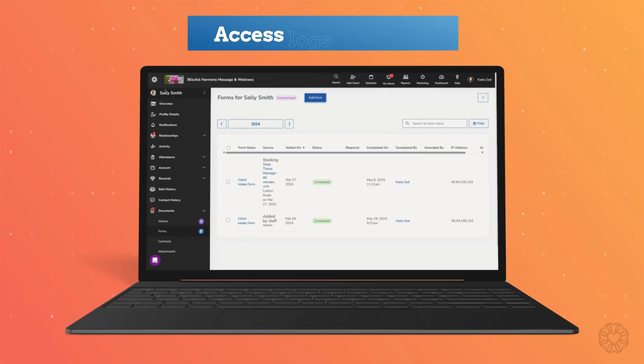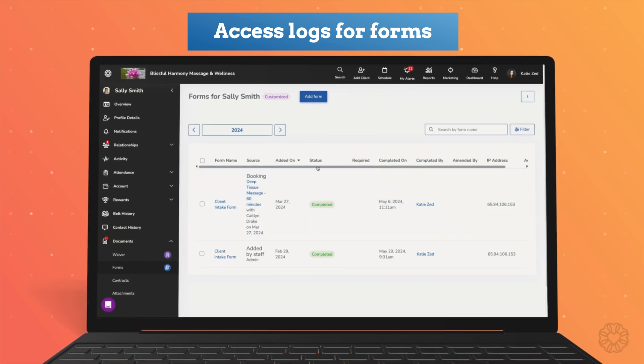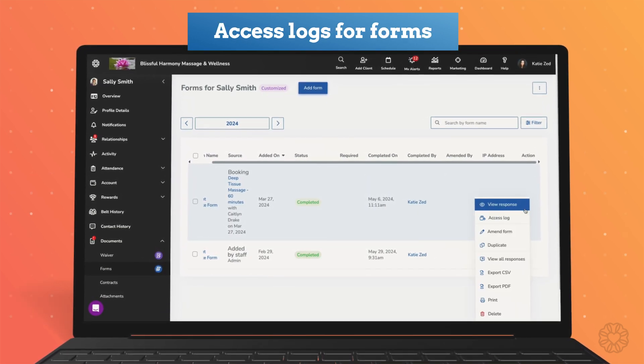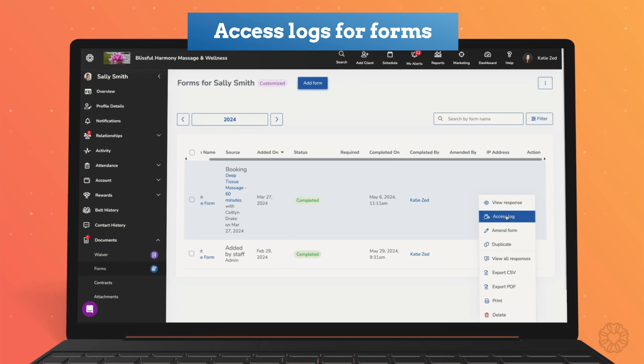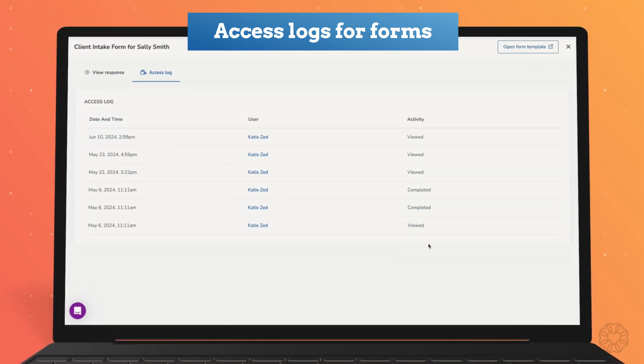In our last release, we introduced a range of improvements to forms, including the ability to amend form responses. Now you have access to logs that allow you to see every action taken on a form, including when it was viewed and edited. This feature allows you to track staff activity and increase accountability, particularly when handling sensitive client information.